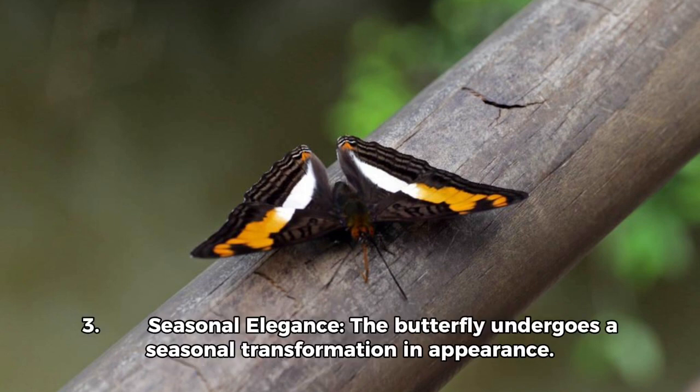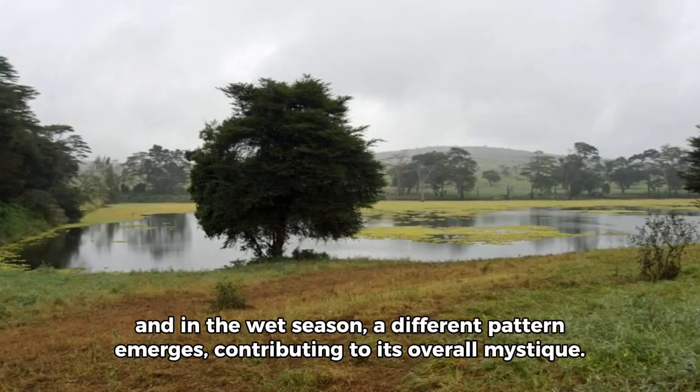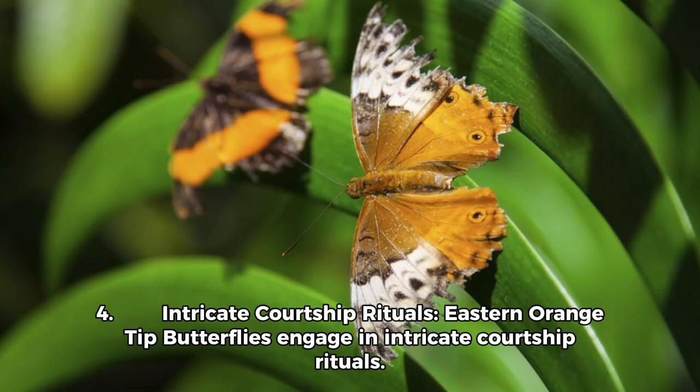Fact 3 — Seasonal Elegance: The butterfly undergoes a seasonal transformation in appearance. During the dry season, its wings develop a distinct pattern, and in the wet season a different pattern emerges, contributing to its overall mystique.